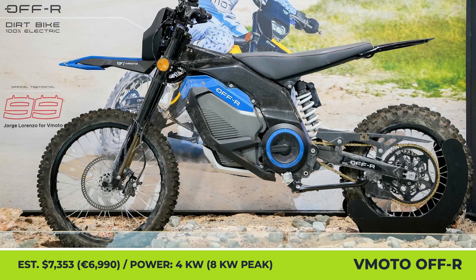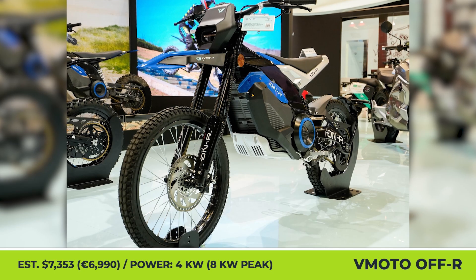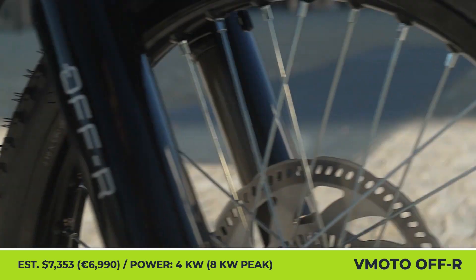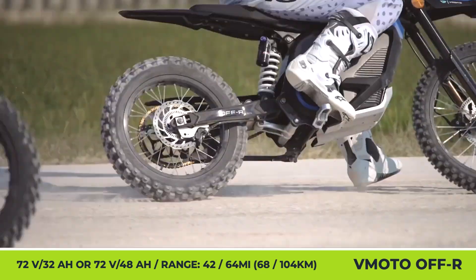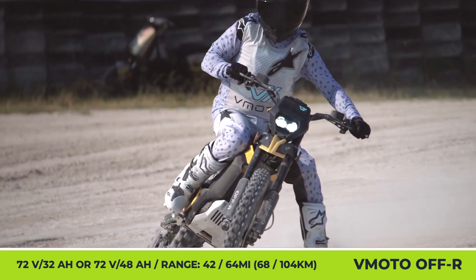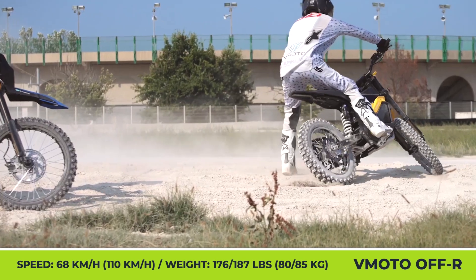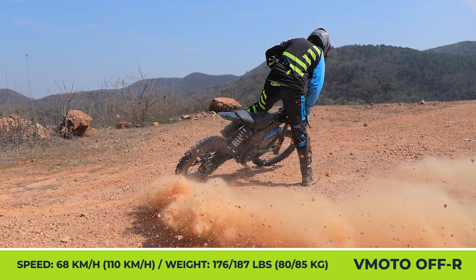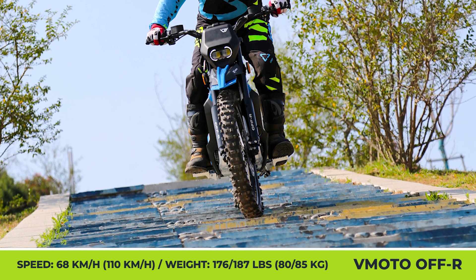V-Moto On-R and Off-R. The new V-Moto bike is offered in two modifications: a trail-only Off-R model and a road-legal On-R bike. The trail version weighs 176 pounds with the base 72-volt, 32-amp-hour battery, or 187 pounds with the upgraded 72-volt, 48-amp-hour unit. With the base battery you can travel up to 42 miles, while the upgraded unit gives you 64 miles. The model features a die-cast aluminum frame, aluminum swing arm, high-travel suspension with hydraulic dampening, SSBS brakes, and knobby tires. Seat height is 33 inches with 10.6 inches of ground clearance. Performance comes from a 4kW electric motor with 8kW peak output, granting 30-degree hill-climbing capability and a 68 mph top speed.